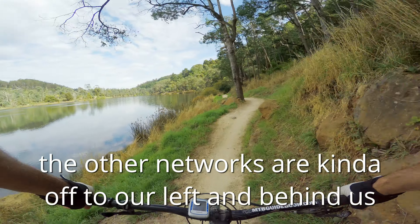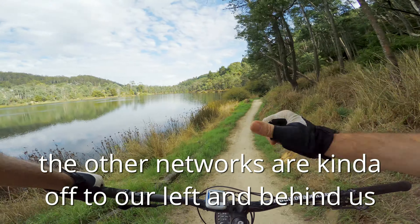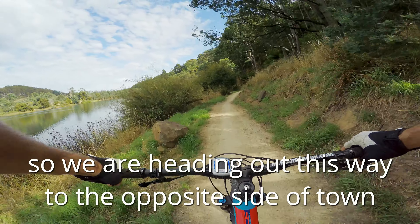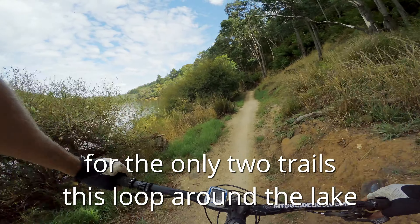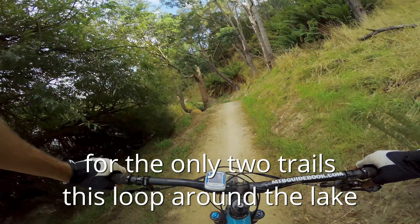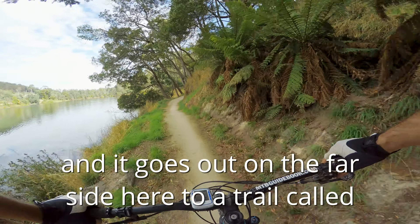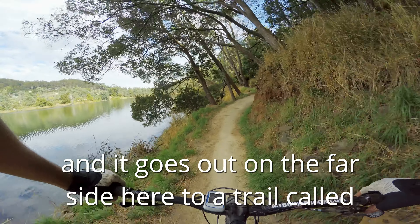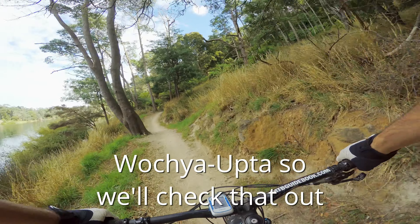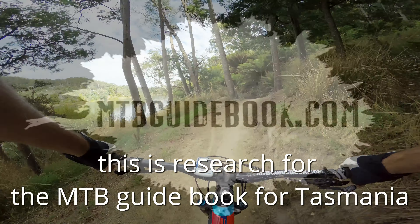The other networks are kind of off to our left and behind us. We're heading out this way to the opposite side of town for the only two trails — this loop around the river, around the lake, and also it's called Rapids. There's one that goes along the river and out on the far side here to a trail called Whatcha Up To. So we'll check that out. This is research for the MTB guidebook for Tasmania.